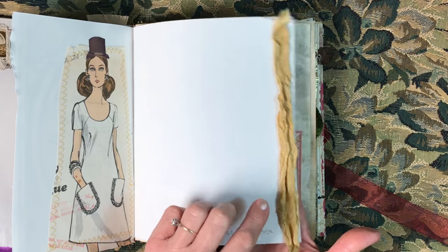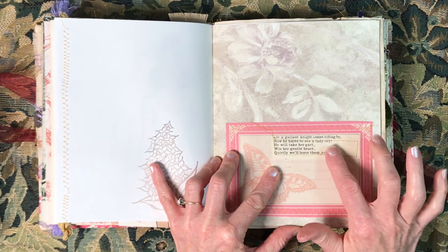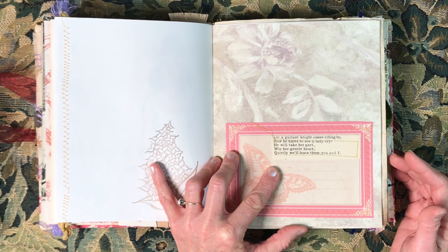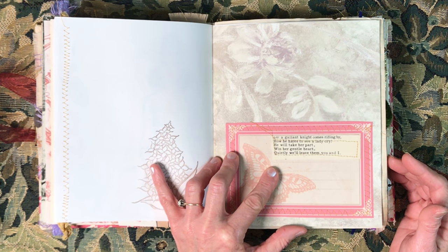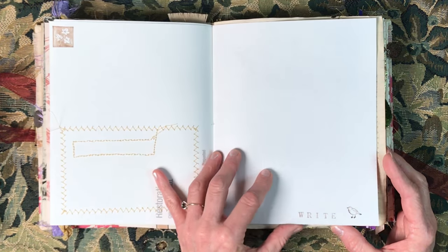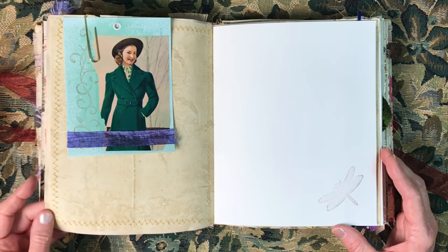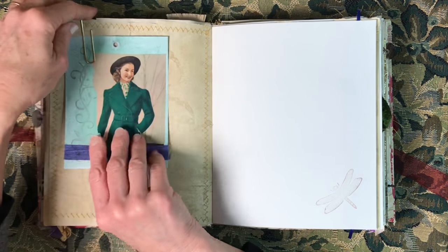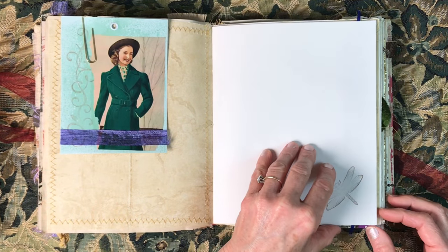I think this is truly the last of it. There's a little stamp: 'A gallant knight comes riding by, how he hates to see a lady cry, he will take her part when her gentle heart quietly will leave them, you and I.' I think that's from a piece of music. And you can just see as we go through there are a lot of spaces to write. There's a little journaling card and a little rivet.